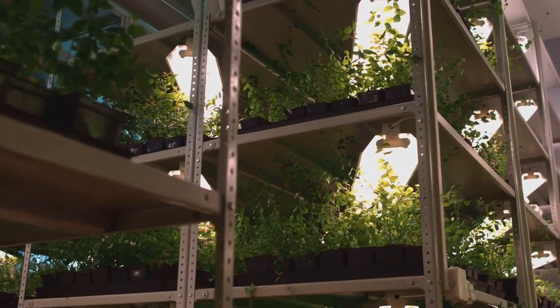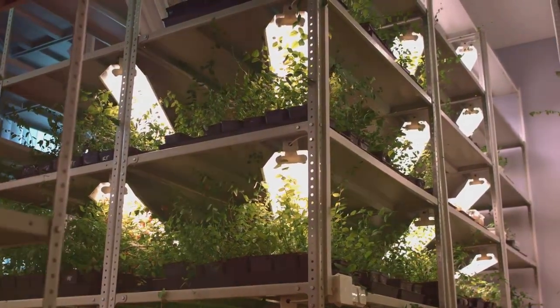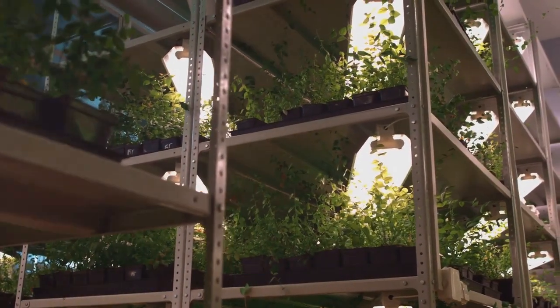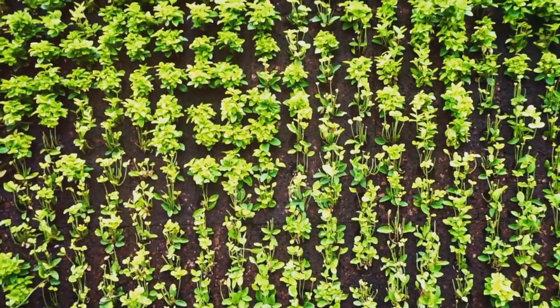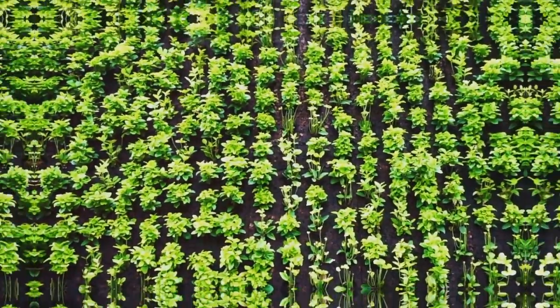Vertical gardens can be customised to fit any space, from balconies and patios to fences and indoor walls. The beauty of vertical gardening lies in its versatility — you can choose from a wide range of structures and plants to create a garden that reflects your style and meets your specific needs. Whether you prefer a modern, minimalist look or a more rustic and natural feel, the possibilities are endless.